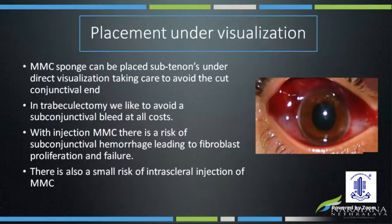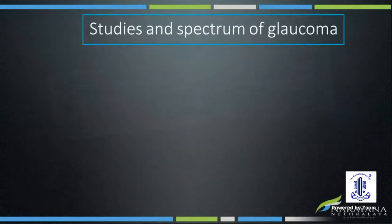The MMC sponge can be placed subtenons under direct visualization, taking care to avoid the cut conjunctival edge. In trabeculectomy, we like to avoid subconjunctival bleeding at all costs because this can lead to fibroblast proliferation and failure. There is a risk of subconjunctival hemorrhage with an injection, and also a small risk of intrasclerial injection of mitomycin.